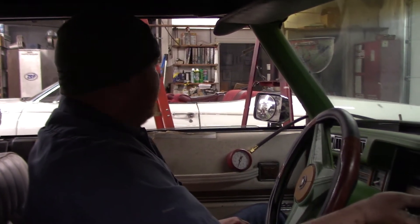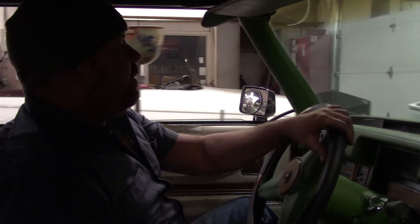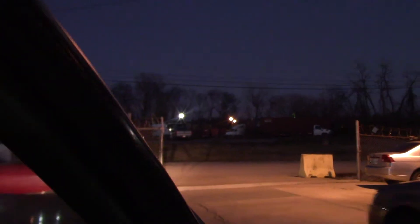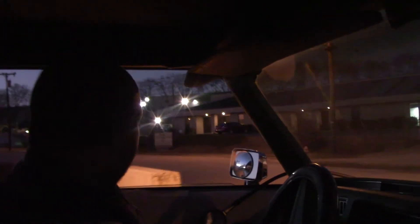We're about to do the maiden voyage of the Eldorado. We got the brakes bled, I think everything's good off the top — nothing's gonna fall off. First time I've ever driven on eight cylinders instead of just six. Still got some issues to iron out: the fuel gauge doesn't work, and there's a brake line still wanting to leak in the rear.